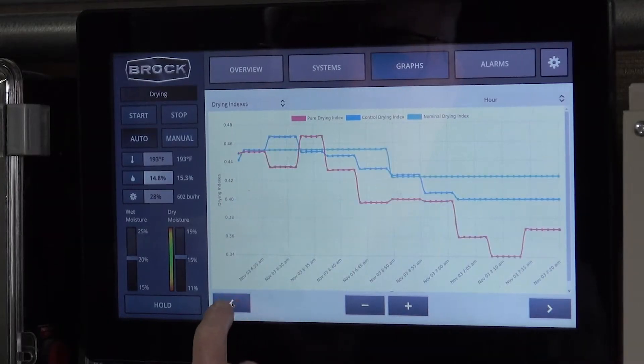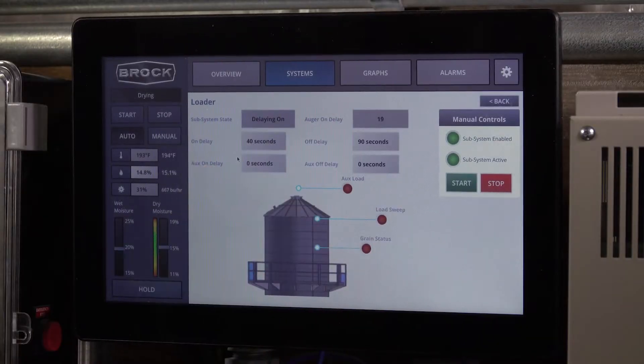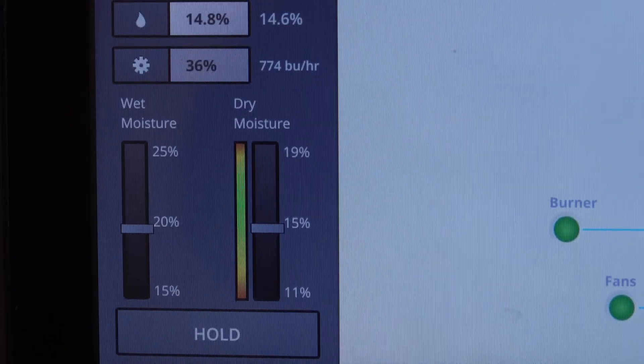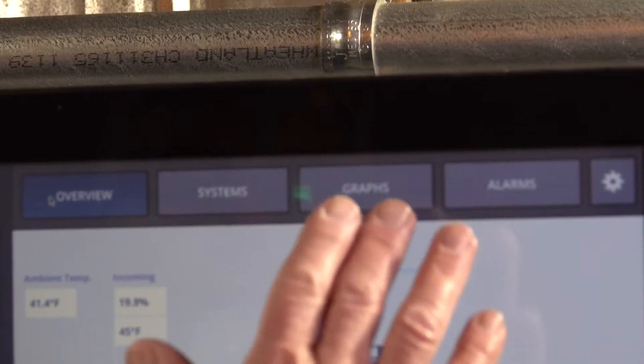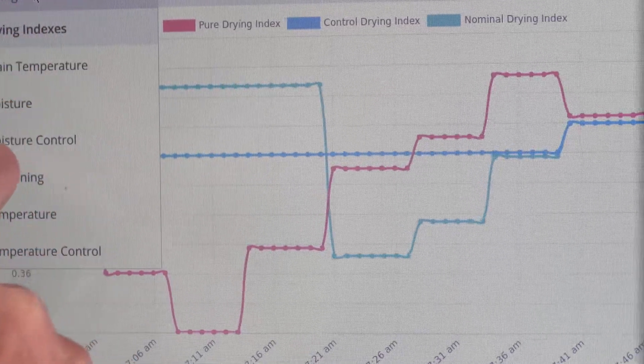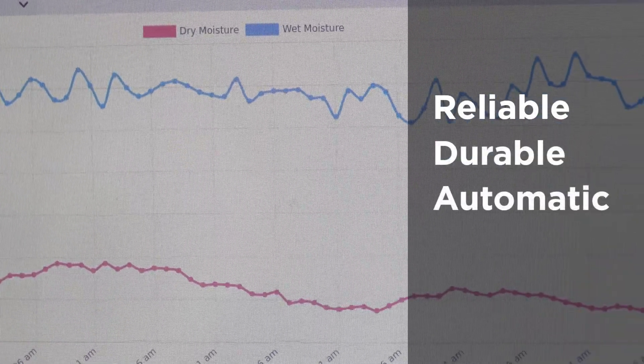It's innovative, it's intuitive — it's like mission control for your grain conditioning system on an easy-to-use touchscreen interface. The IntuitDry controller's proven drying algorithms and simple operation take grain drying to the next level for day-to-day reliability, long-lasting durability, and automatic moisture precision.